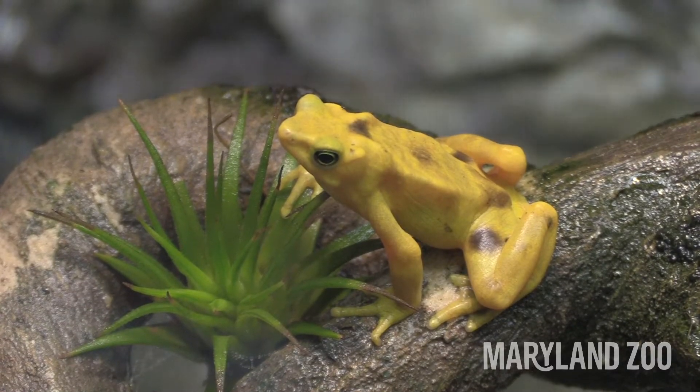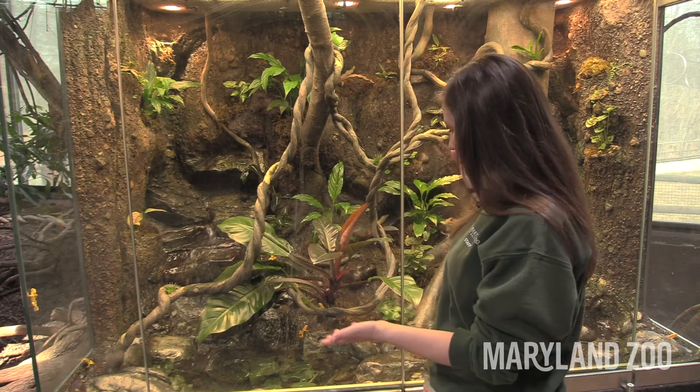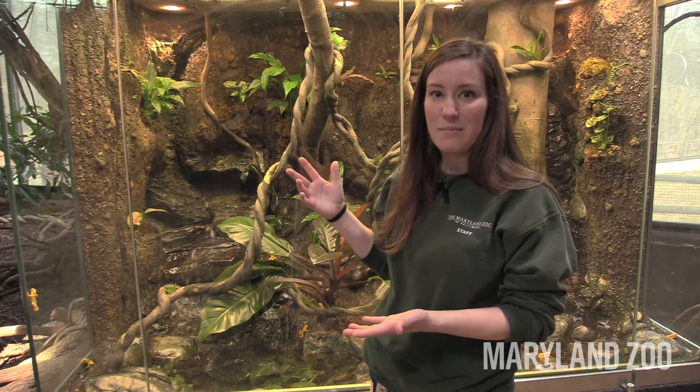Since the zoo is closed, we wanted to give you a little bit of a behind-the-scenes look at what is going on right now. Currently, without any visitors, our frogs are still doing exactly what they do on a daily basis, and our zookeepers are of course continuing to take excellent care of them.